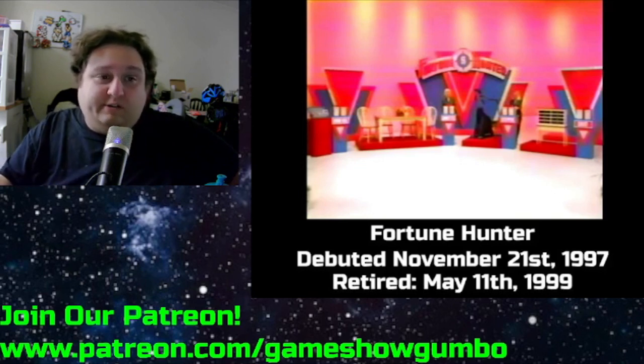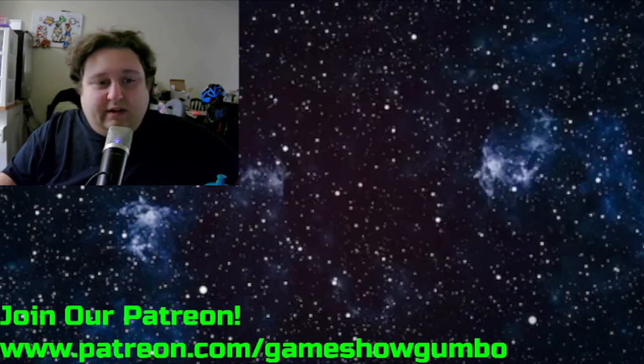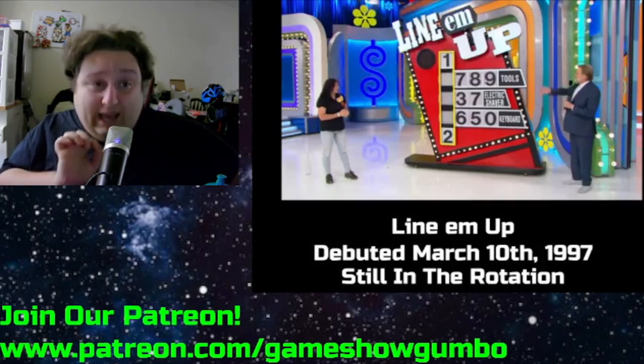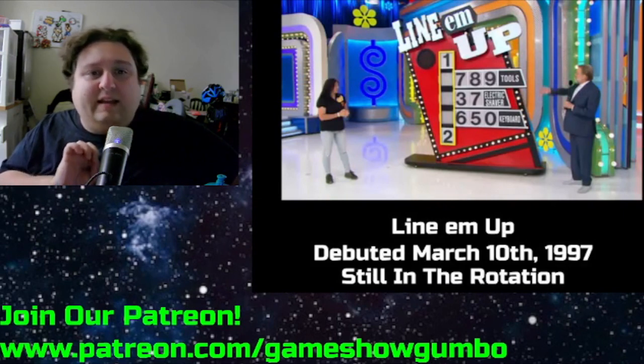It's not a bad pricing game, it's just not really that good either. So it only lasted two seasons on the show before it got retired, which I can understand. Then debuting March 10th, 1998 — not '97, '98 — is Line 'em Up.